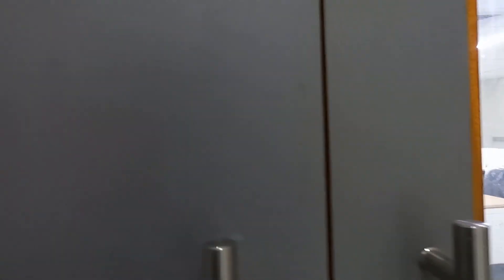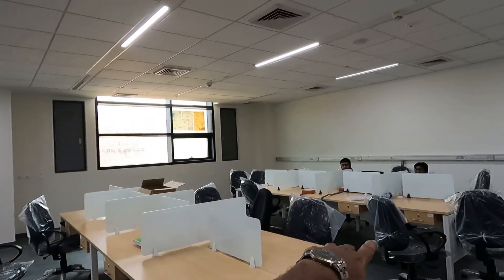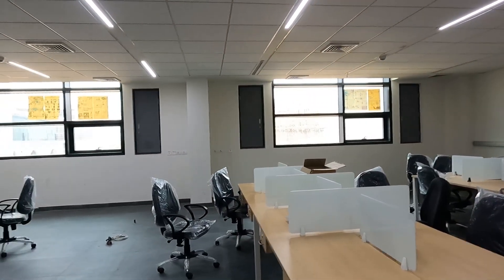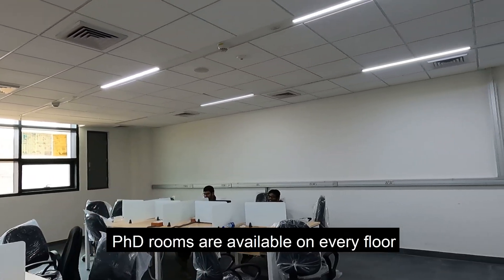Now let's enter the PhD office. This is made for PhD students where they can sit and work — every PhD student is given a particular table for their research work. You can also see a nice seating area over there.